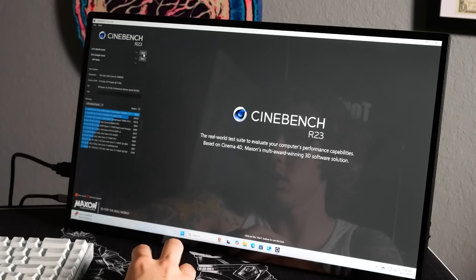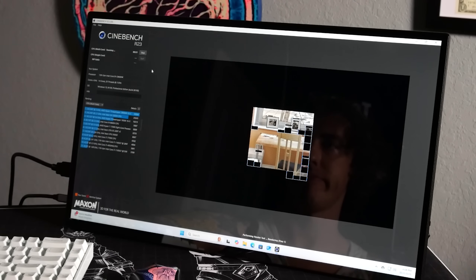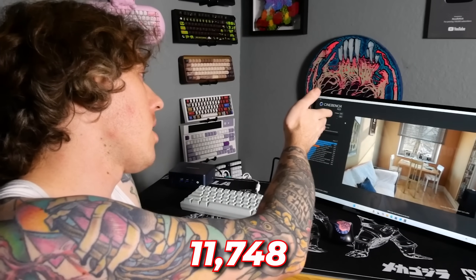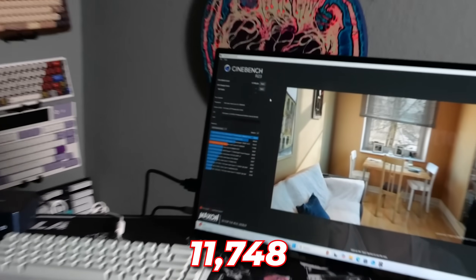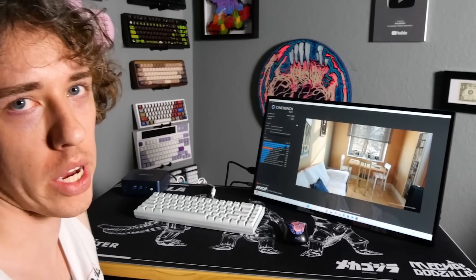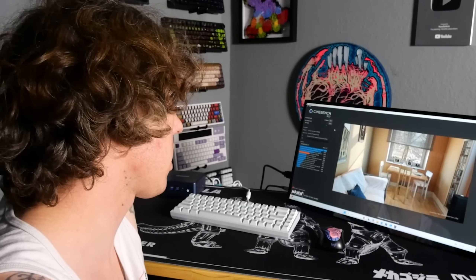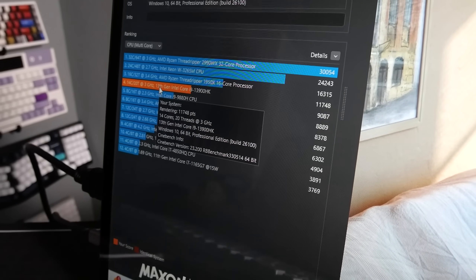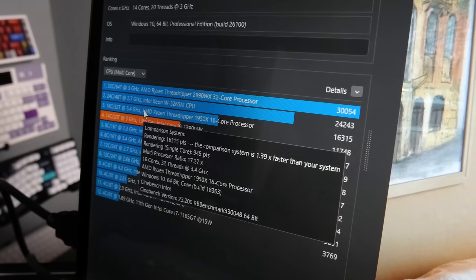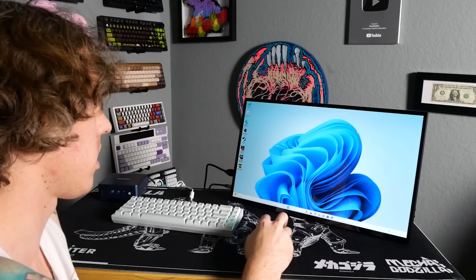Let's do a multi-core test. We're going to let this run for about 10 minutes and see how it goes. There's the Cinebench test — we've got 11,748. It didn't really go into the BIOS at all. I don't really expect people buying mini PCs to be going into the BIOS. This is just how it comes stock. I'm number four on the list — the guy above me has two more cores. Not bad. It did a lot better than I expected, to be honest.